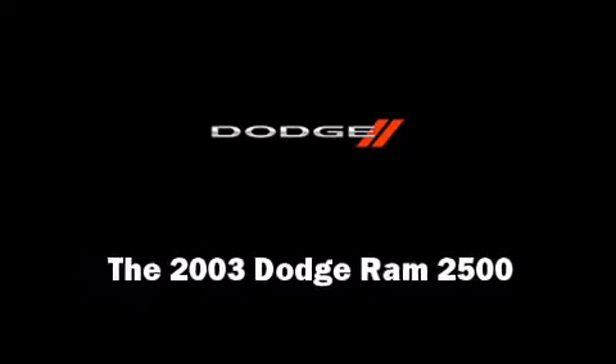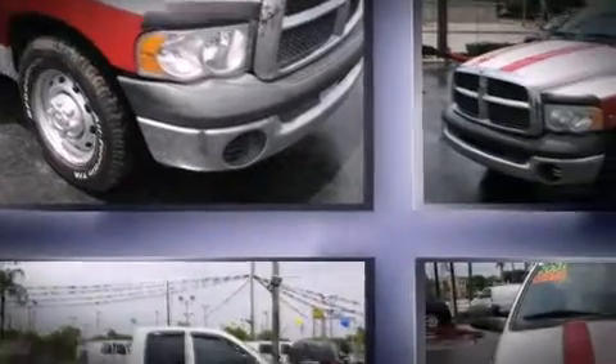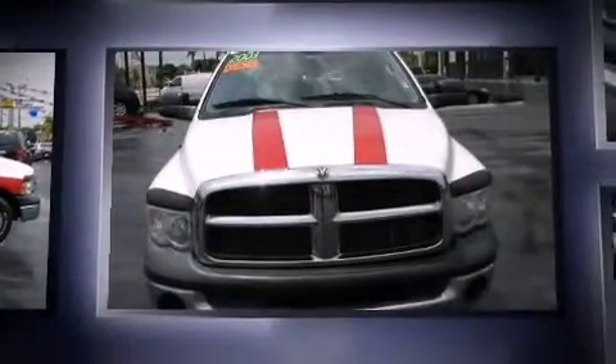Outstanding design defines the 2003 Dodge Ram 2500. This four-door six-passenger truck provides exceptional value.